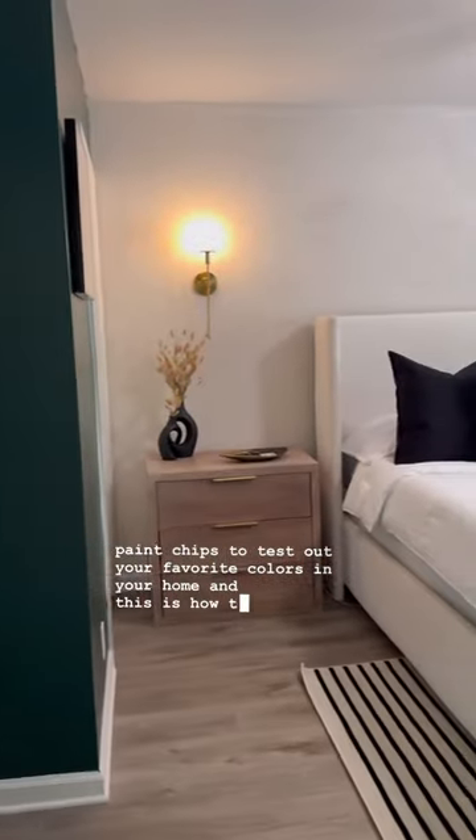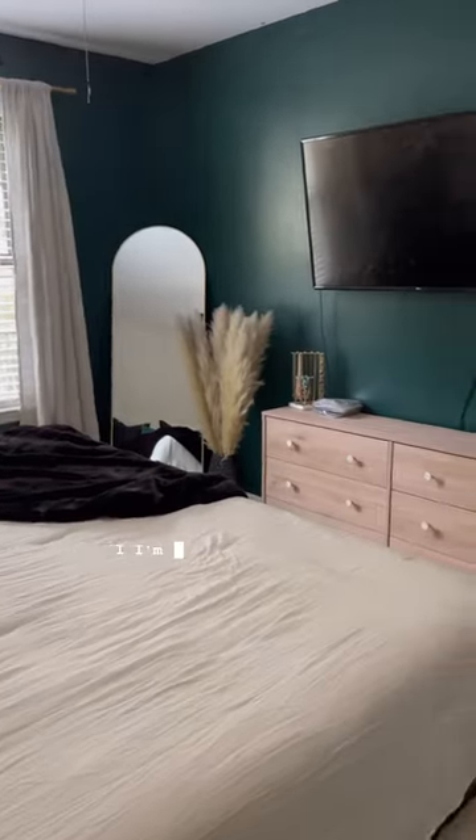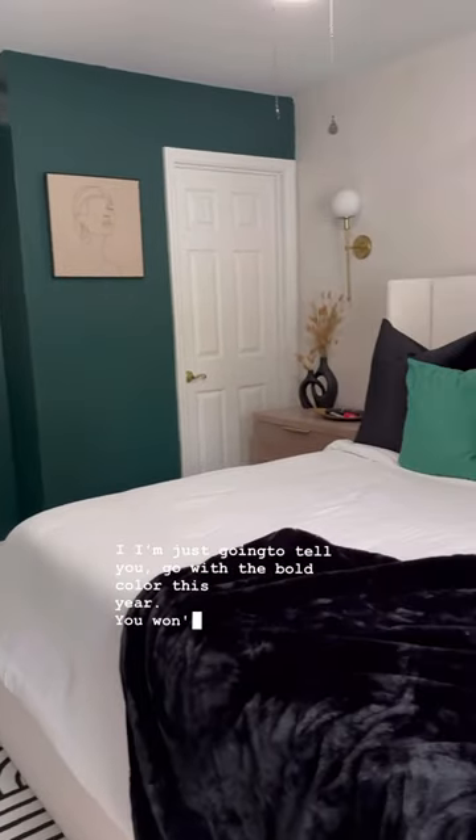And this is how the room turned out — it is so beautiful. I'm just going to tell you, go with the bold color this year. You won't regret it.